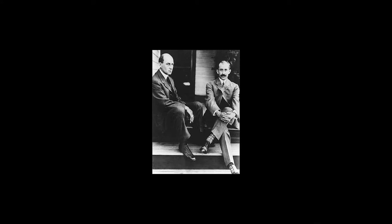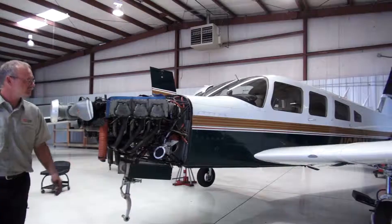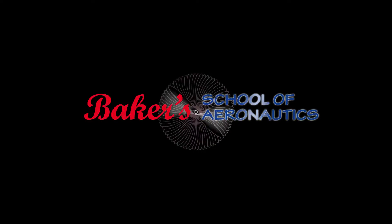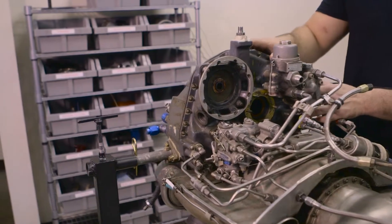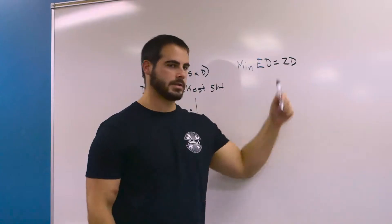Would the Wright brothers have ever gotten off the ground without a brilliant mechanic? Over a century later, the aviation maintenance technician is needed more than ever. For over 40 years, Baker's School of Aeronautics has been providing AMTs with the skills needed for successful FAA certification. Students from over 125 countries have trusted Baker's to provide the most updated preparation courses to meet the ever-changing field of aviation maintenance.